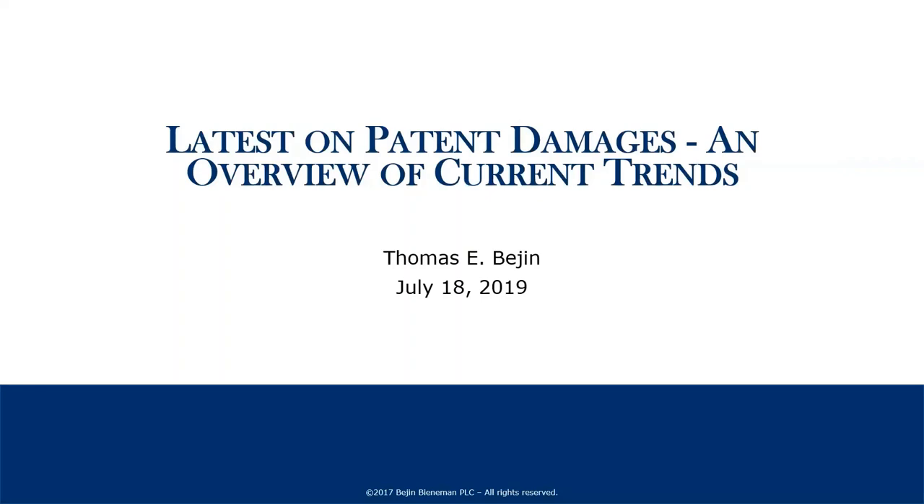In looking at recent cases and recent damage theories that people and litigants have proposed, one thing becomes apparent, which is what is old is new. A lot of the damage theories being advocated in modern patent litigation have historical roots in quite old cases, so we're going to talk about foundational cases and their impact today. The push and pull with respect to these damage theories often relates to Daubert and admissibility.